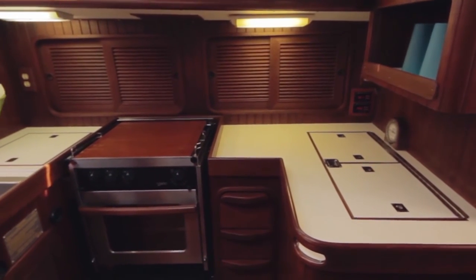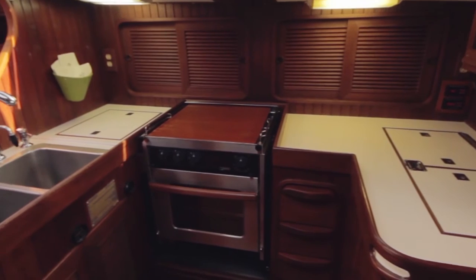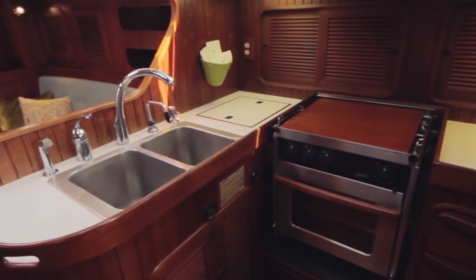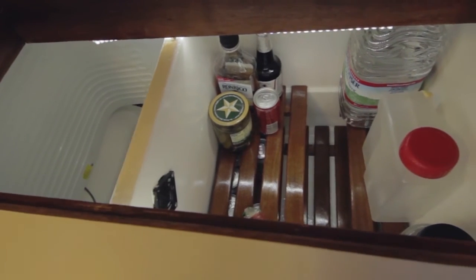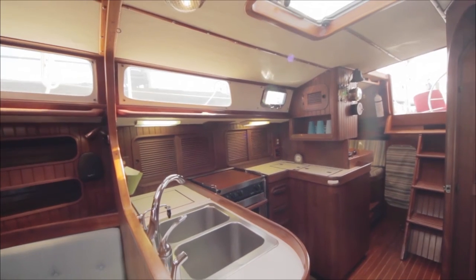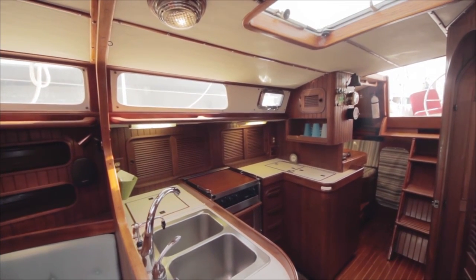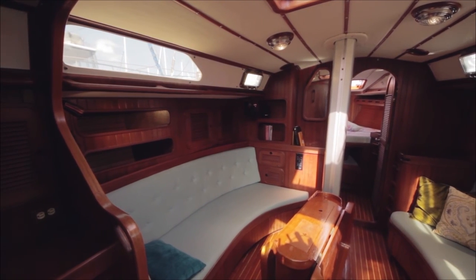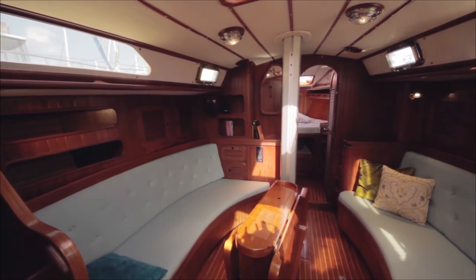There is plenty of counter space, cabinets, and drawers for storage, and the galley includes a three-burner propane stove with oven, a stainless steel double sink, and a separate refrigerator-freezer operated by a new Frigaboat 12-volt keel-cooled system. An opening port and a huge opening hatch help to keep the galley cool while cooking. The beautiful teak table in the main salon will comfortably seat six guests.